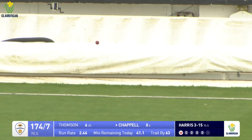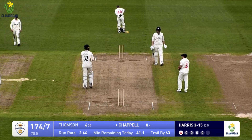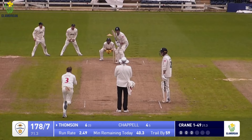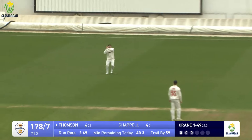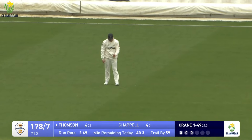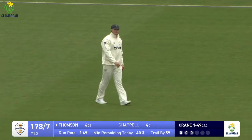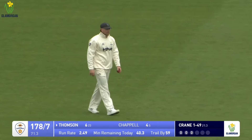There are two slips in place now and it wasn't too far away from the second of those, but Chapel is off the mark with the boundary. Crane to Thompson - that's over-flighted and caught at mid-on. It was a full toss, a filthy delivery, and Thompson somehow managed to sky it straight into the hands of Dan Douthwaite.